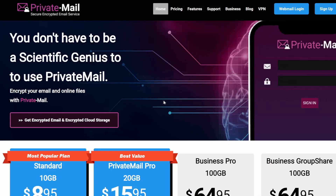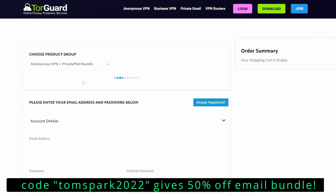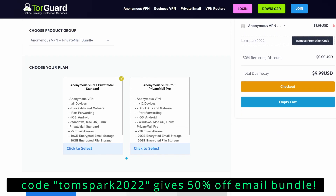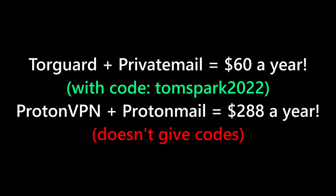PrivateMail is run by the same company as TorGuard VPN, which I consider the best VPN service out there. TorGuard has deals where you can get both VPN and encrypted email as a base package, meaning more anonymity and more tools for the same price. Prices can add up when buying VPNs and encrypted email separately, so it's nice to have a bundled option. Stuff like ProtonMail and ProtonVPN can offer decent services, but if you get both packages it gets pretty pricey. I'll show a comparison of the deals with my recommended TorGuard PrivateMail option versus Proton.